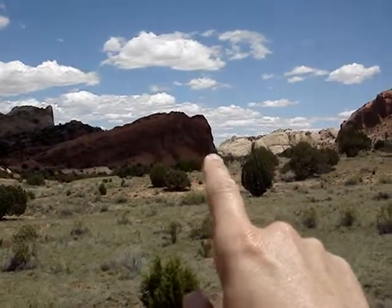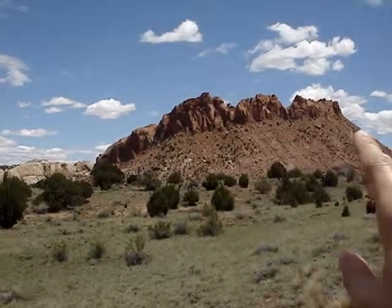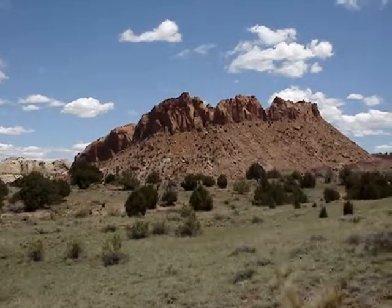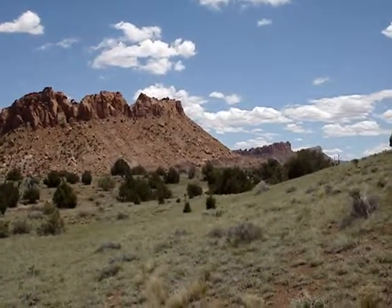Same thing with this one here — this does a little better job. This all used to be underground right here, this piece. This was up on top. It looks like a mountain, but it's not really. It was just torn up.